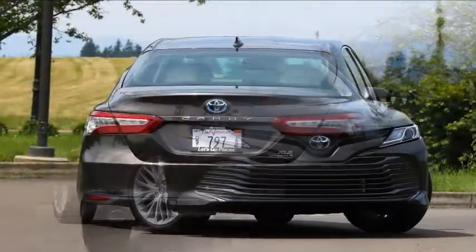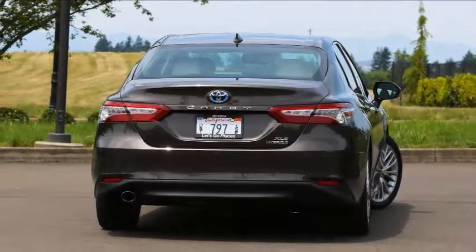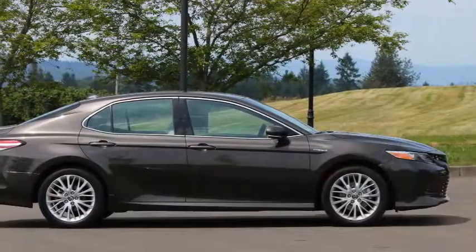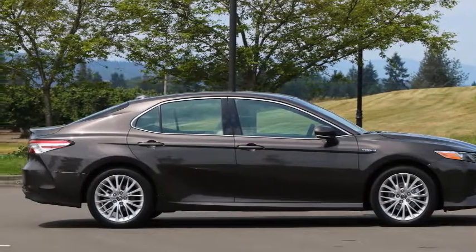More trunk space. Because the battery pack is now under the back seats, there's more trunk space than in the last Camry Hybrid — 15.1 cubic feet with the seats up, versus 13.1 before.